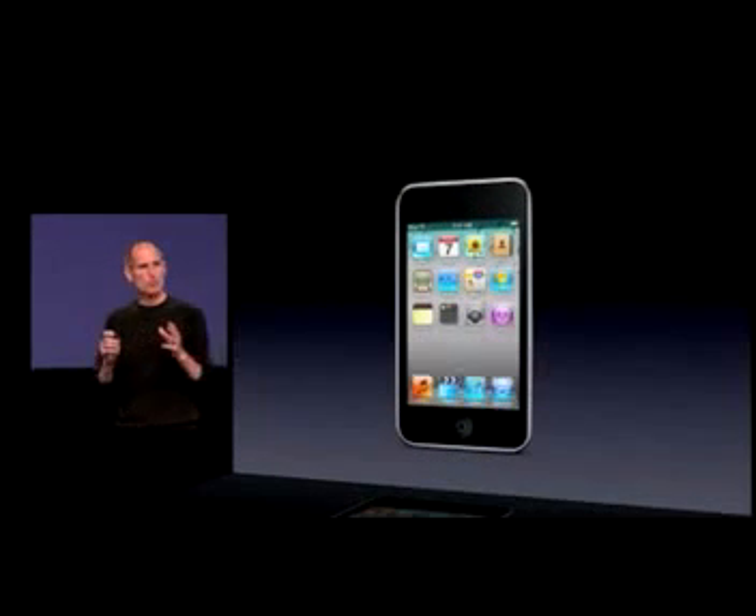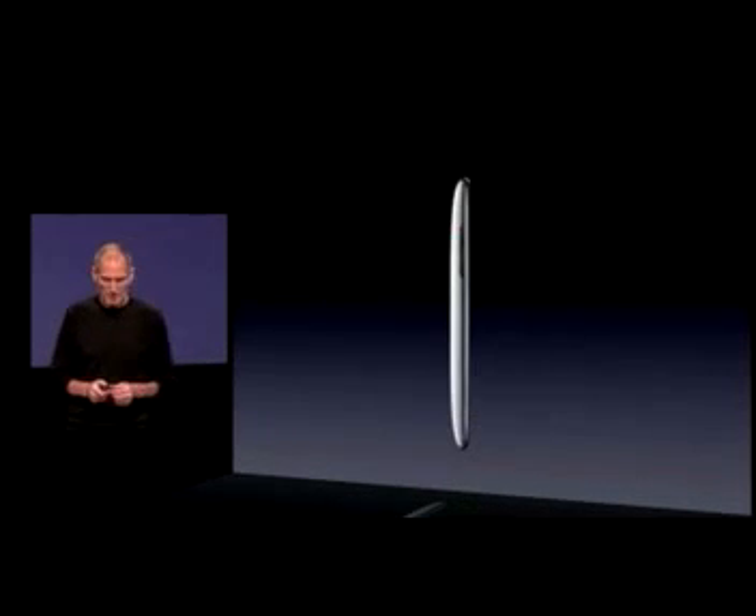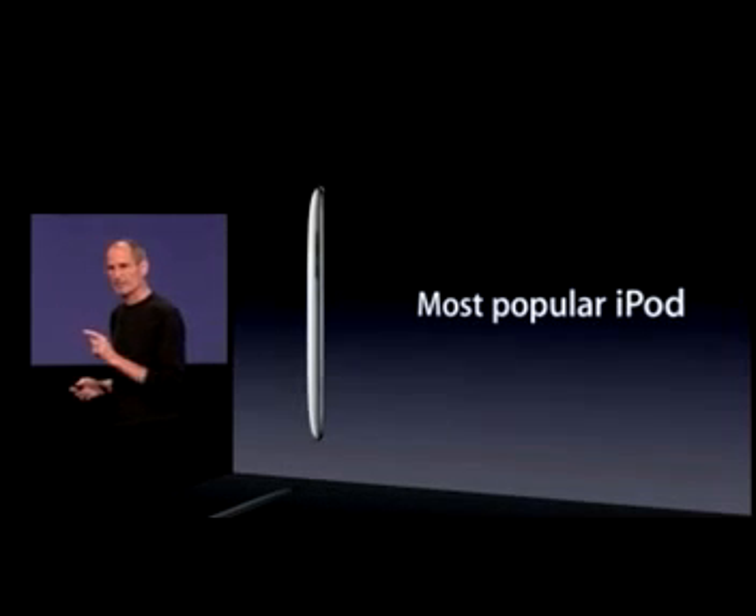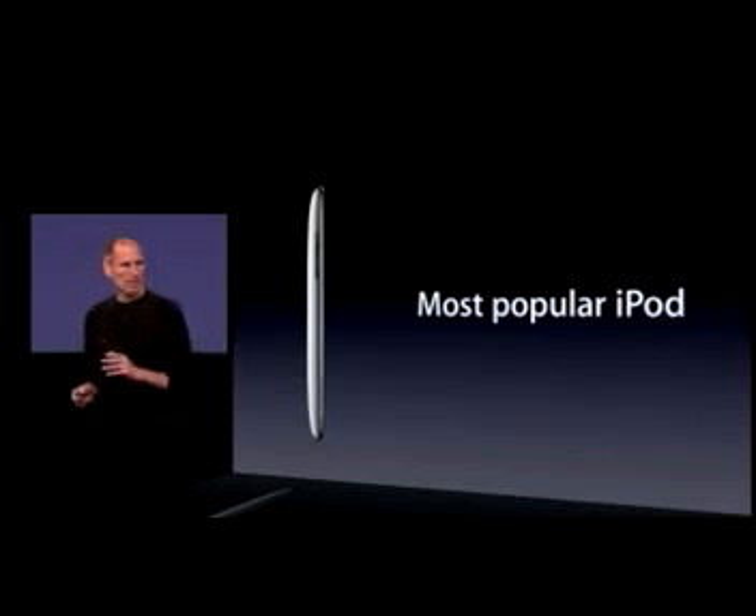The iPod Touch has been a remarkable product for us, and it has become the most popular iPod. It used to be the Nano, but in the last year, the Touch has become the most popular iPod.